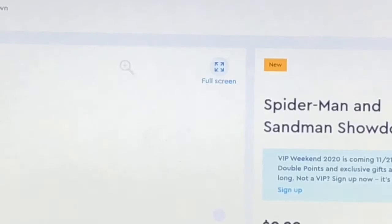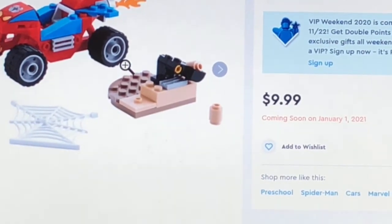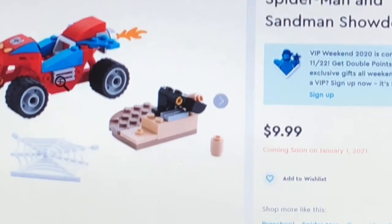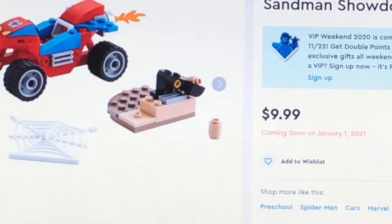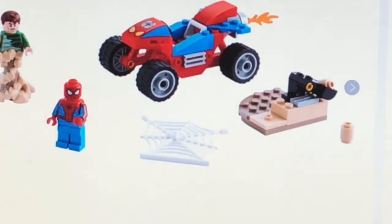I'm not really a huge fan of the Lego Spider-Man theme, but if I were to get a set from this theme, I'd probably get the $10 Spider-Man and Sandman Showdown. I get this is a 4-plus Lego set, but I really like that piece for Sandman — the square blocks used as kind of like a ghost piece, if you guys can see that. I just really like that piece for Sandman.